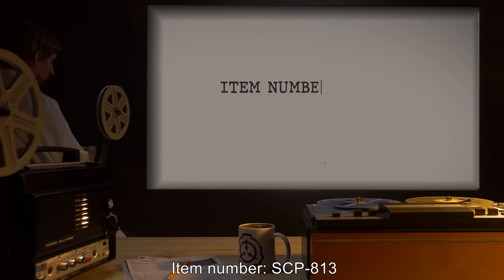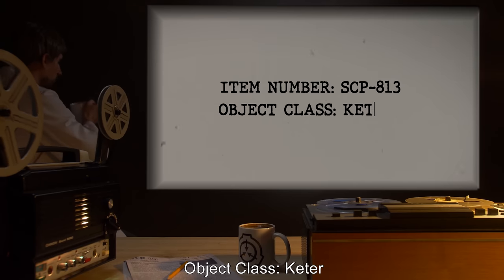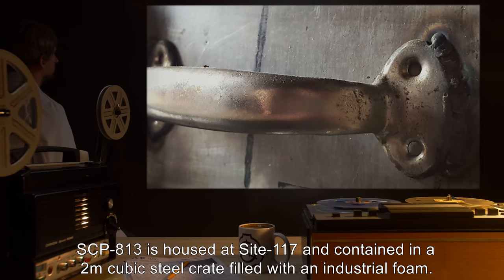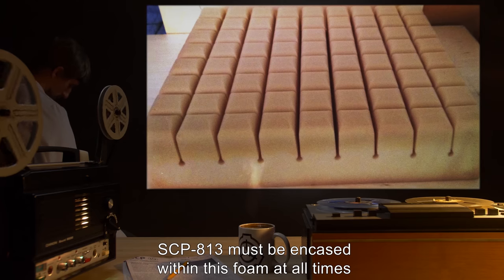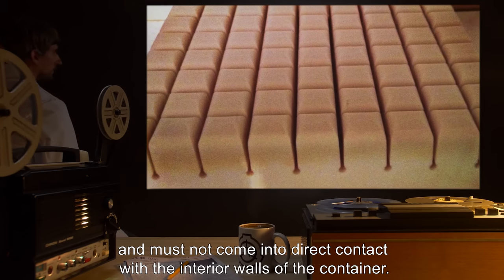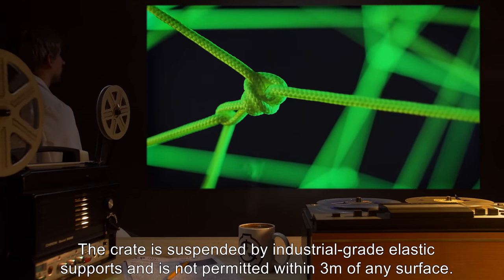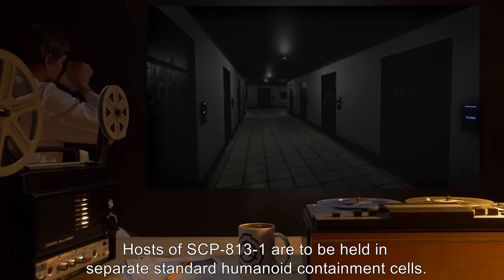Item number SCP-813, object class Keter. Special containment procedures: SCP-813 is housed at Site 117 and contained in a two-meter cubic steel crate filled with industrial foam. SCP-813 must be encased within this foam at all times and must not come into direct contact with the interior walls of the container. The crate is suspended by industrial grade elastic supports and is not permitted within three meters of any surface.